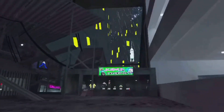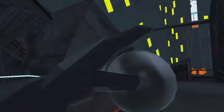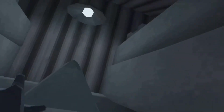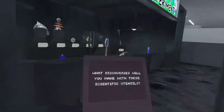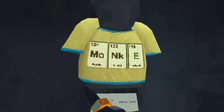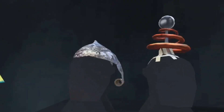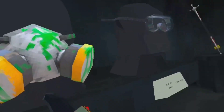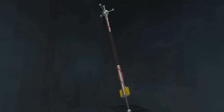Oh, that's cool. What discoveries will you make with these scientific utensils? Okay, so let's do this one. This one I'm probably going to get. Yeah, now I'm getting one. Ooh, that's cool.